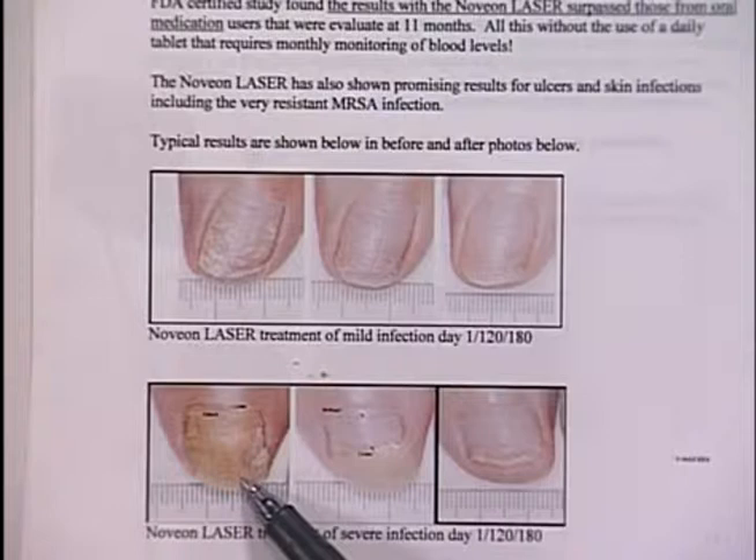People will get it from hereditary factors, or from walking around at a gym or pool on bare feet, where your feet are hitting the carpet. Somebody else has fungus on their skin — we call that athlete's foot, or tinea pedis — and that can actually migrate up to the nails. That's some of the ways you could get it.